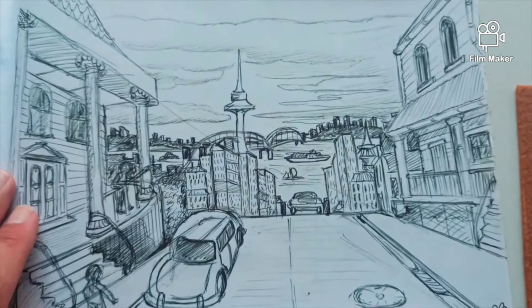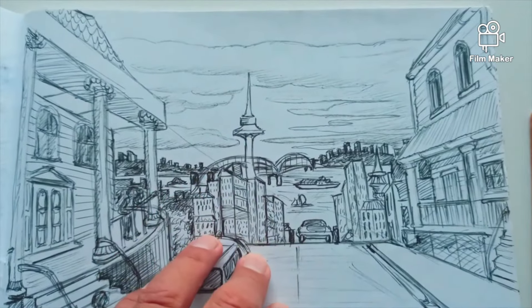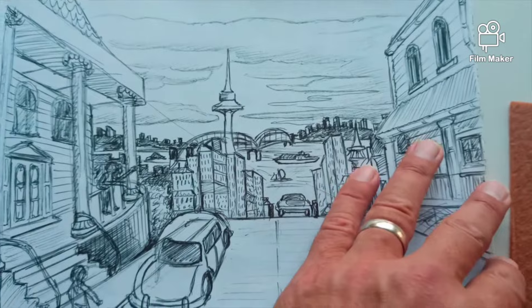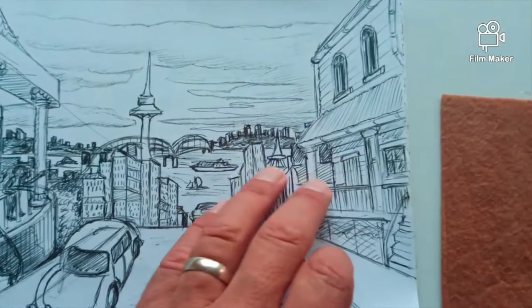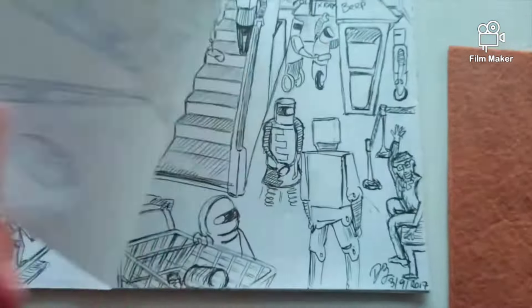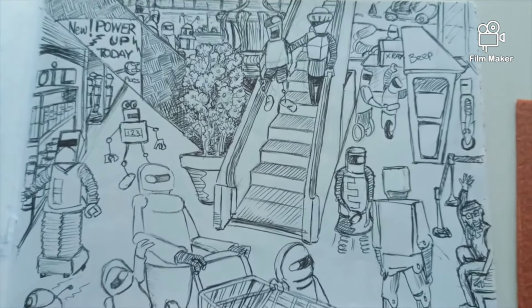A city scene — looks very similar to Auckland, maybe San Francisco. This was done in 2017. A supermarket with robots.